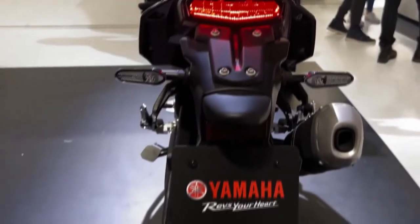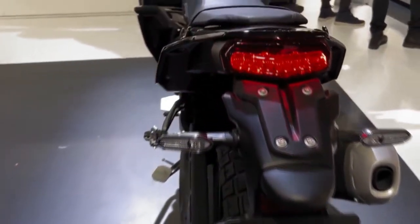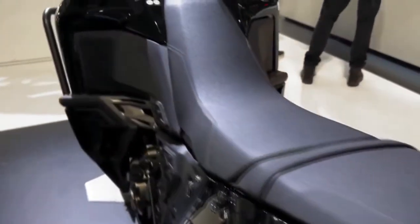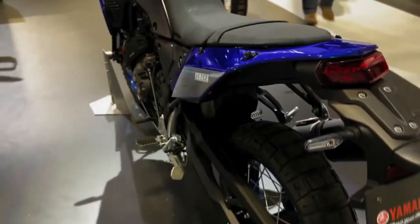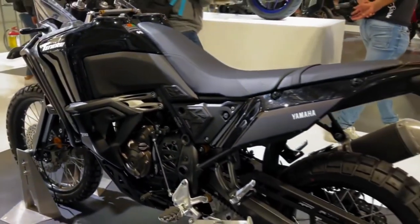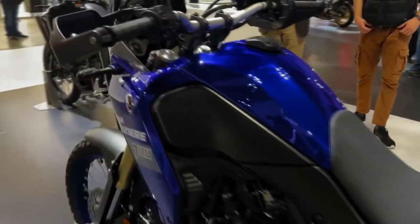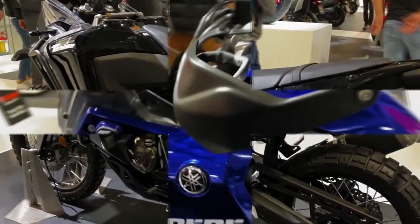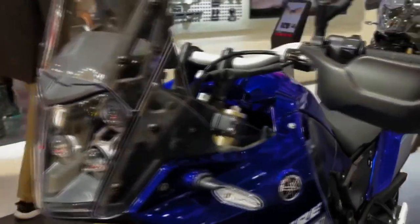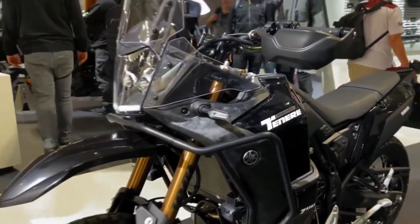The Ténéré 700 is equipped with what Yamaha calls a Communication Control Unit (CCU), which allows the motorcycle to connect with smartphones via Bluetooth using Yamaha's MyRide app. Once connected, the TFT screen can display incoming calls and messages, while the phone can show the bike's data such as route tracking, distance covered, acceleration, top speed, elevation changes, and more. The app can also notify riders of any technical problems detected, and even email dealers to schedule service.